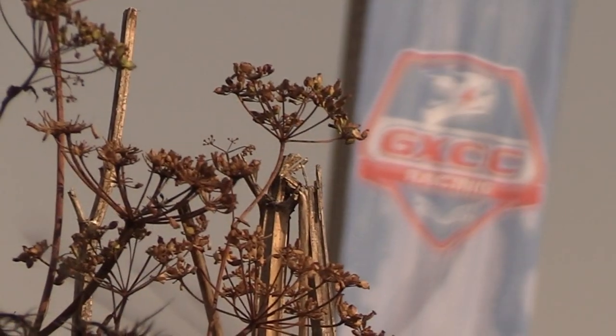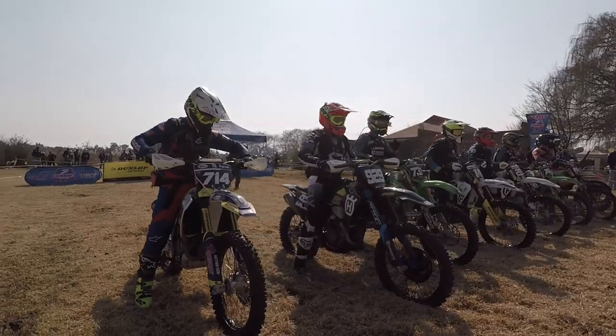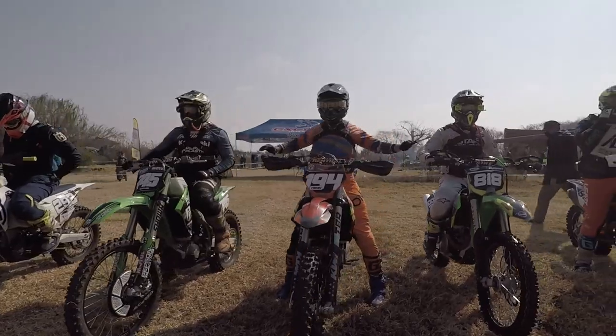That concludes our pro show coming out of round number four at Ventersdorp. Watch out for Hollywood Hills this coming Monday, where we tag all the support classes and draw a line under round number four.